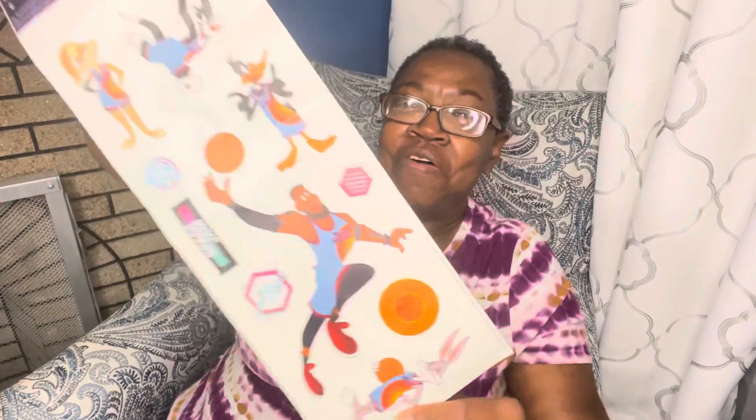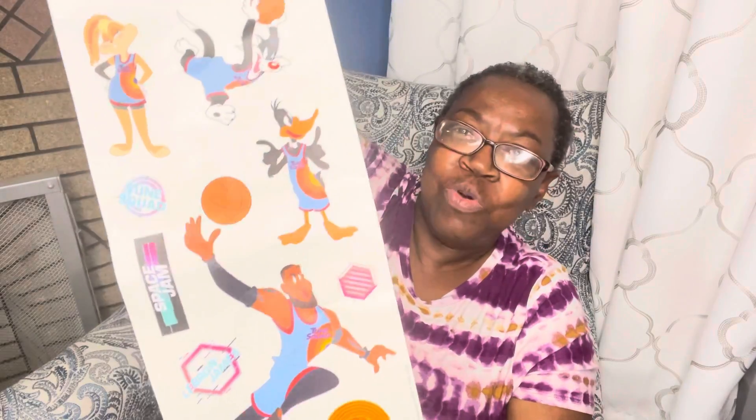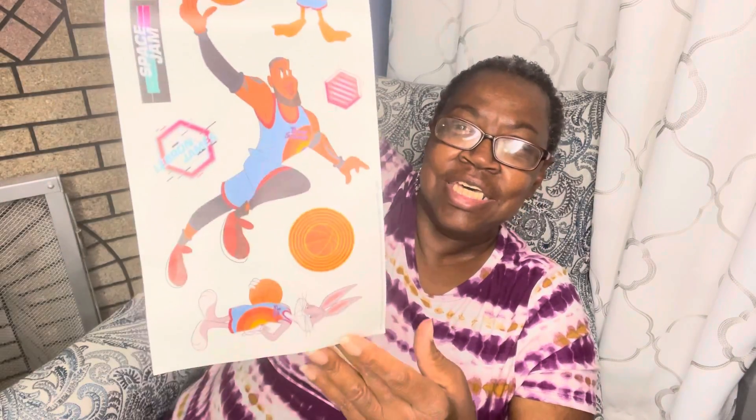And then I was looking at stickers, and guess what I found — Space Jam stickers! These are wall decals for Space Jam. I thought Tim would really like these. I was happy when I found this.